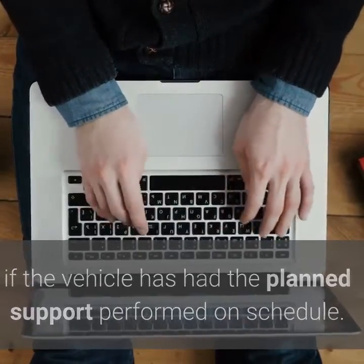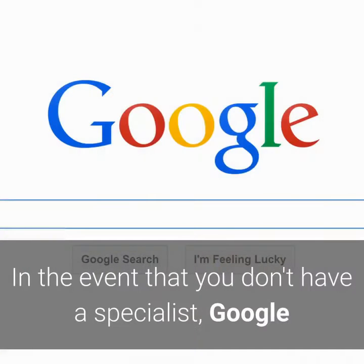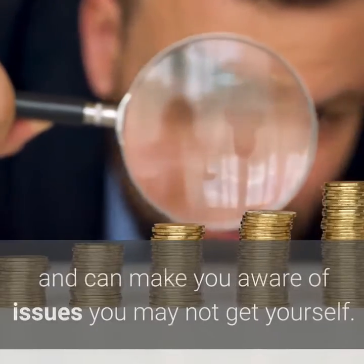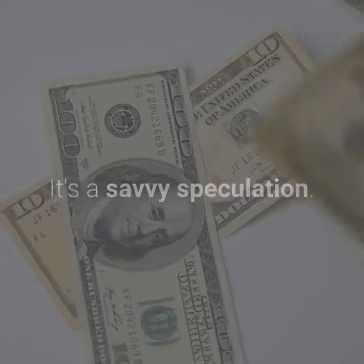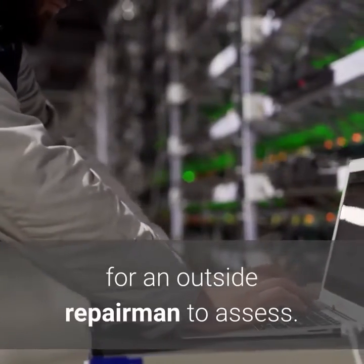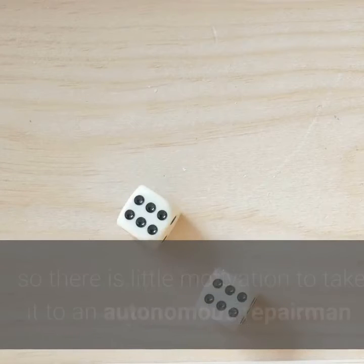Step 8: Have the car inspected. If you like the vehicle, consider having a mechanic examine it before you buy it. If you don't have a mechanic, Google and Yelp are acceptable spots to find nearby shops. A pre-purchase inspection costs $100 to $200 and can make you aware of issues you may not catch yourself — it's a savvy venture. A private party merchant will most likely allow you to do this without much resistance, and most vendors will let you take a vehicle to an outside mechanic to assess. If it is a CPO vehicle, it has already been inspected and comes with a guarantee, so there is little motivation to take it to an independent mechanic.